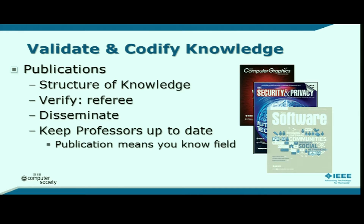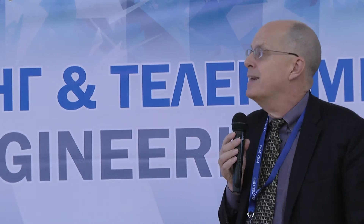Once we have standards, we publish them. We put out a variety of publications that structure knowledge. There are basically two types: academic transactions and journals that are closely peer-reviewed and describe the newest ideas, and more professional magazines that keep you abreast of new ideas and where things are going. The key aspect is we verify all of them — refereed by volunteers who dedicate their time to making sure the articles are the best possible. This keeps all of us up to date, and in particular keeps the professoriate current so they can teach the next generation.